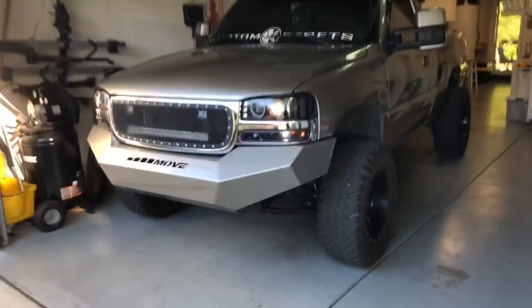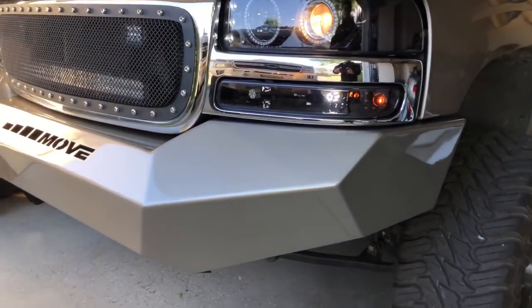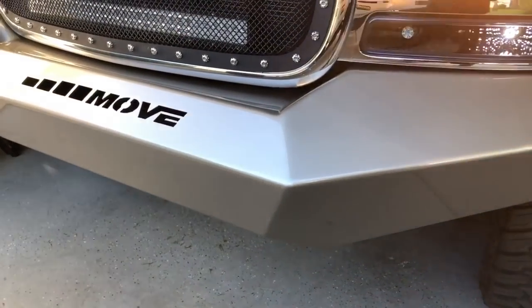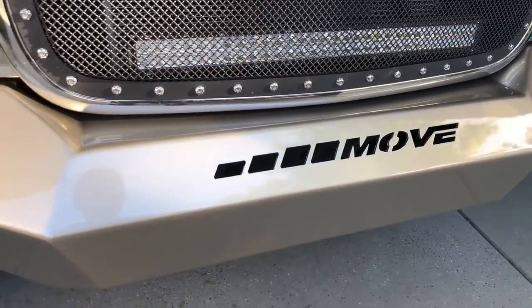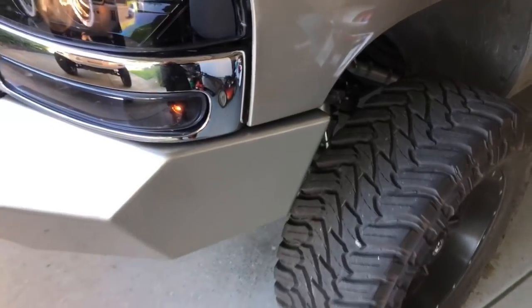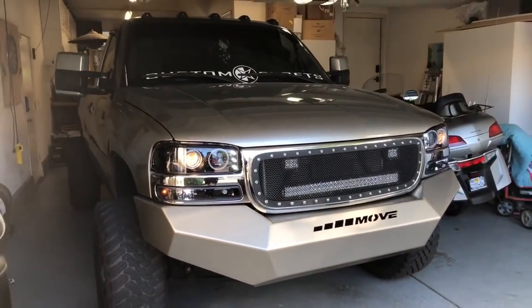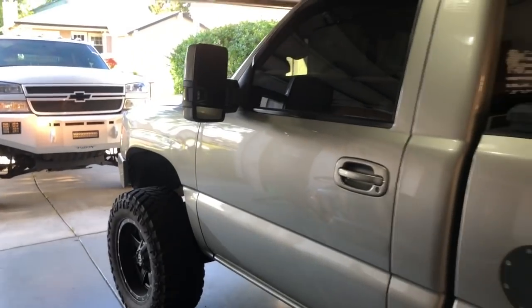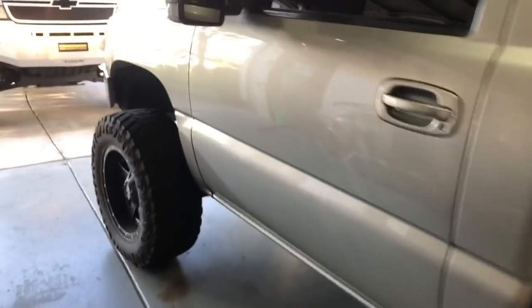The bumpers are finally done, color matched on the truck. It is perfect on the paint match. Definitely glad I went with color match, definitely glad I didn't put any holes in the bumper – it just looks so clean. The body lines just flow so good, it looks almost factory from back here. That is the welding that me and my dad did – my dad helped me a lot on welding this – but the paint is just so perfect too.